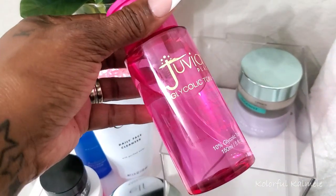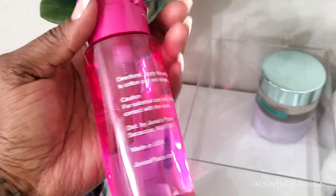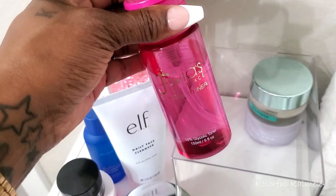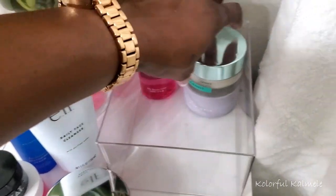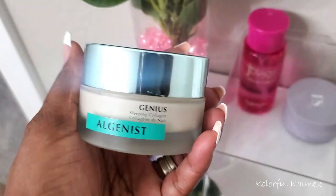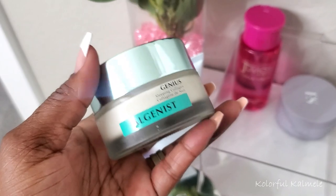When I do tone, I have my Juvia's Glycolic Toner — this is a 10% glycolic toner. It has a little bit of a tingle when I apply it with a cotton swab, and I kind of like when I can feel my skincare products doing something. I also pulled the Algenous Genius Sleeping Collagen. It's like a cream or sleeping mask — very, very thick. I like to put these on when I really want to wake up with nice, soft, supple skin.